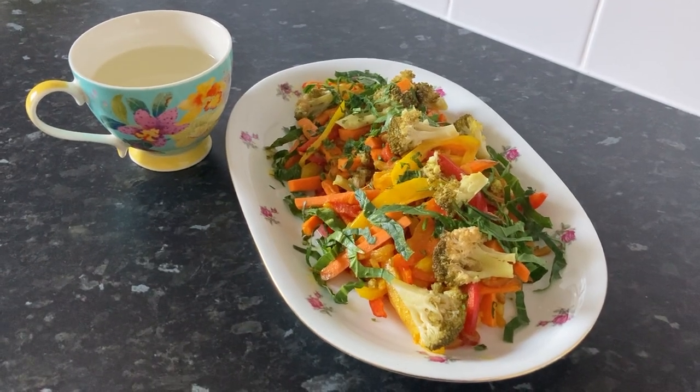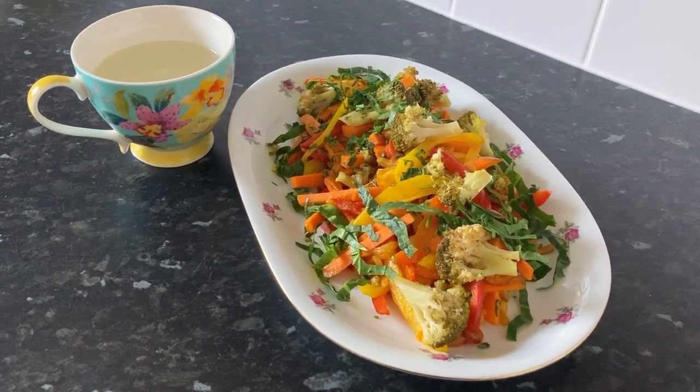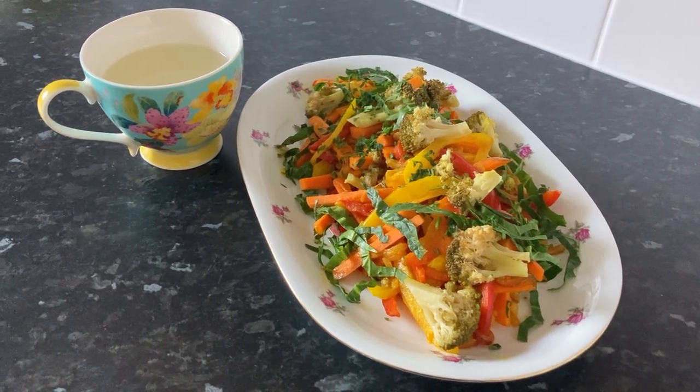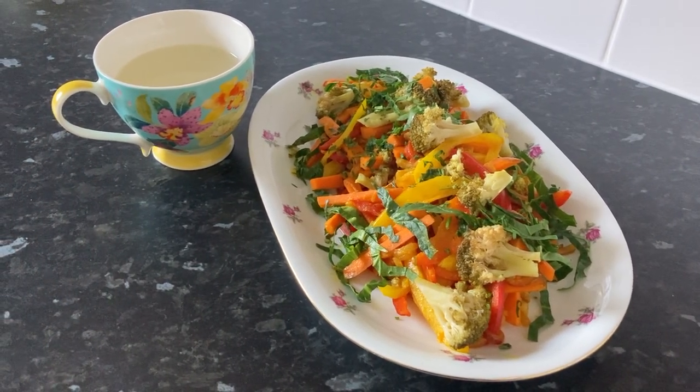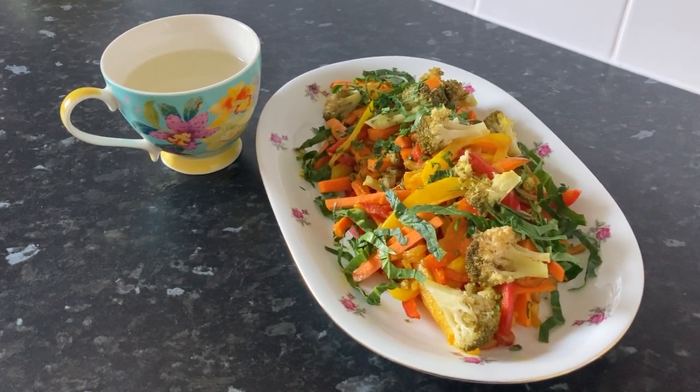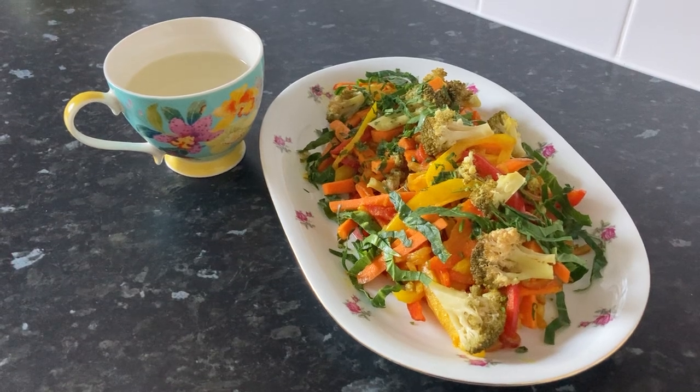Hi and welcome back. Who says that detox has to be boring? Today I'm sharing my liver detox dinner — a delicious and nutrient-packed detox vegetable stir-fry with turmeric and dandelion leaves, paired with a refreshing ginger tea.